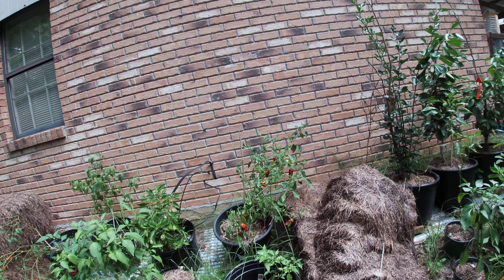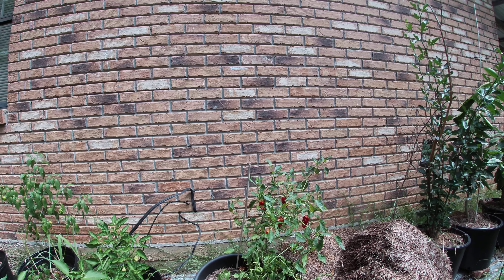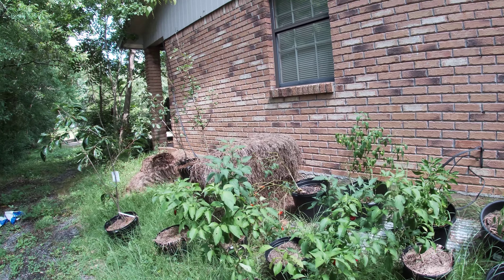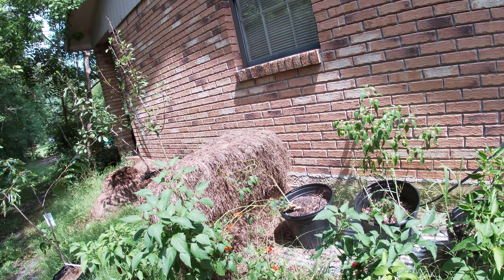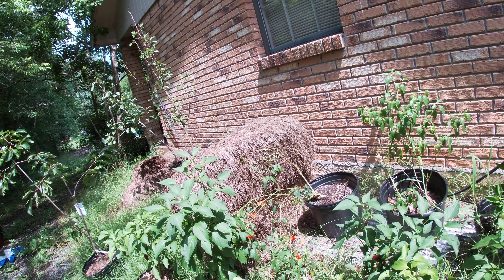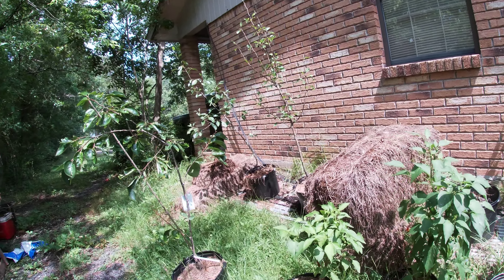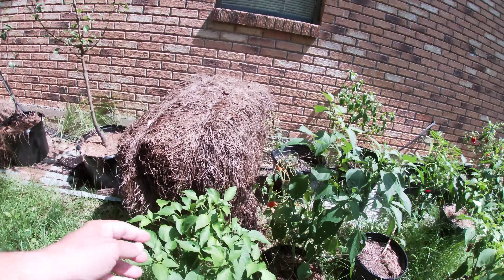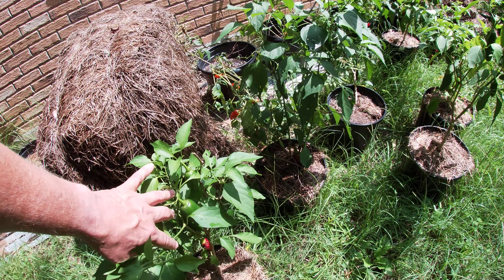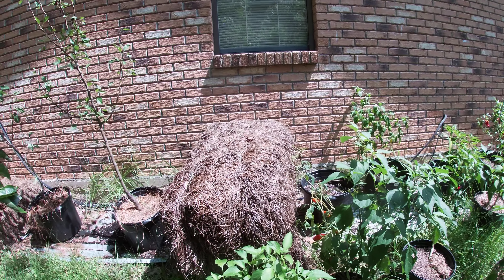Oh mercy man, look at all those paprika peppers! That's going to — Tammy's going to have a blast with those. And jalapenos are ready. We've got several of the Pippin's golden honey, and those are ready. We've got quite a few. Wow, look at those — that's huge. That's got to be one of those ground day jalapenos, I'm guessing.